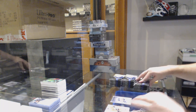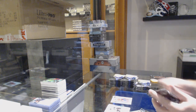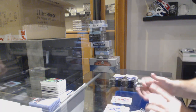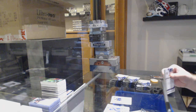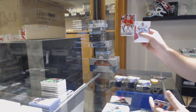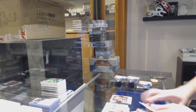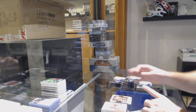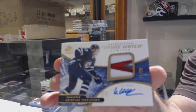We've got a Milestone of Eichel for the Buffalo Sabres. Future Watch Spectrum of Noah Juulsen for the Habs. Future Watch auto of Mitch Reinke for the Blues. A Tom Wilson red for the Washington Capitals, Colin Delia for the Chicago Blackhawks, and a retro of Monahan for the Calgary Flames.